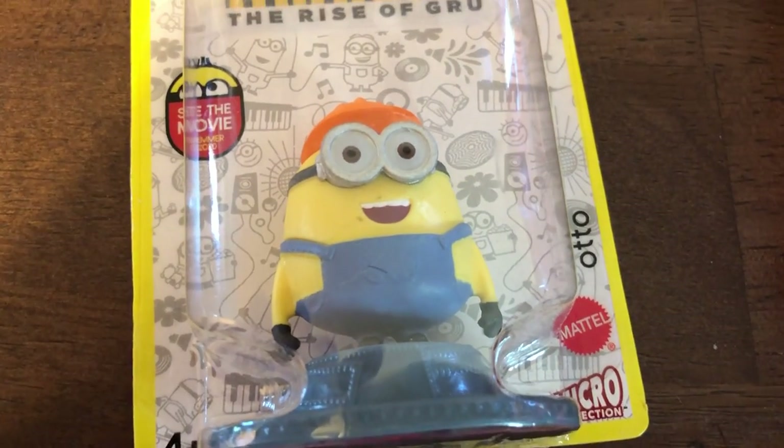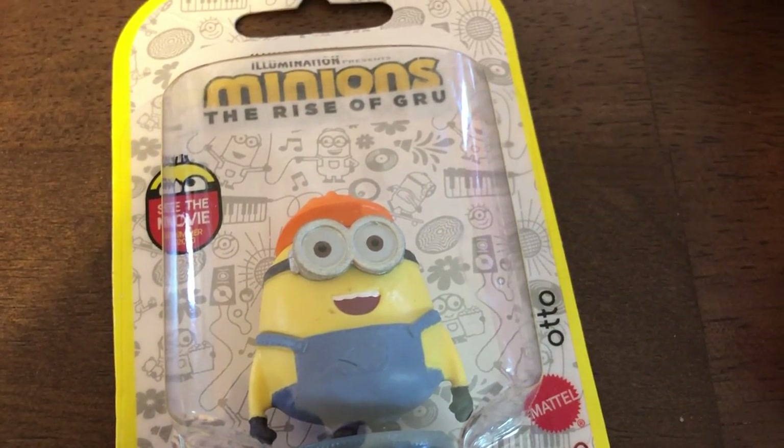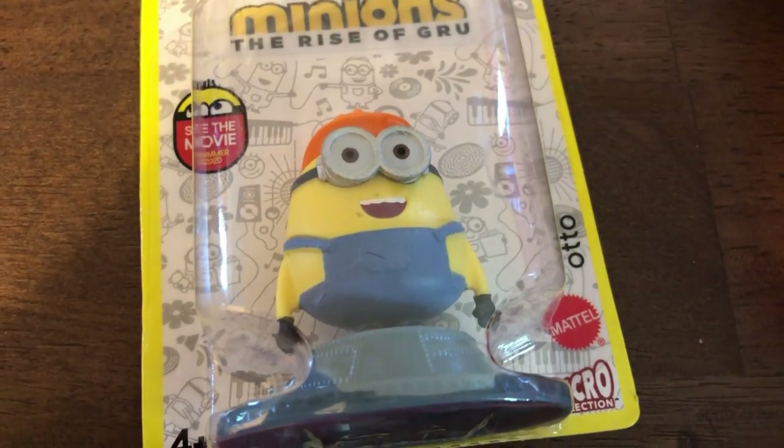I also got a minion — same purpose, I'm going to turn it into an ornament. There wasn't any more of this set there, so I only got him. But that's all of those types of things.